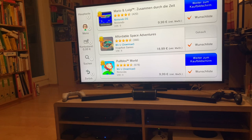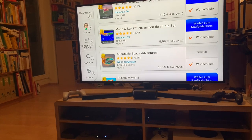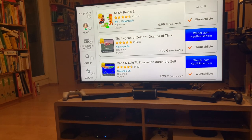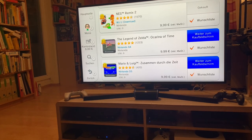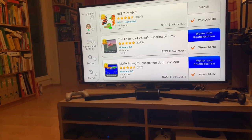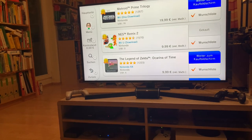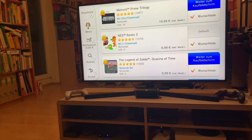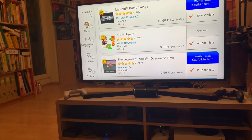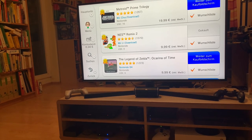Mario and Luigi — Zusammen durch die Zeit. We've got a lot of RPGs here. The Legend of Zelda: Ocarina of Time, Nintendo 64. NES Remix 2 — it's just like NES Remix but with more games. Metroid Prime Trilogy — a great way to experience this Wii collection of Metroid Prime games.